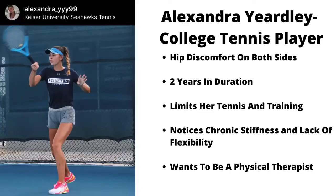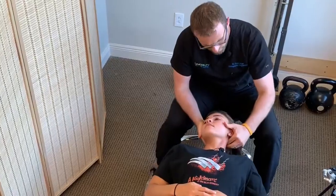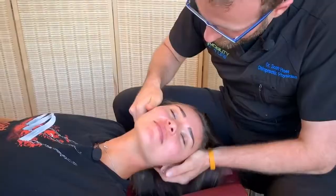Hi, this is Dr. Scott Hoar. We're going to be with Alexandria Yordley. Alexandria is a tennis player at Kaiser University here in West Palm Beach, Florida.